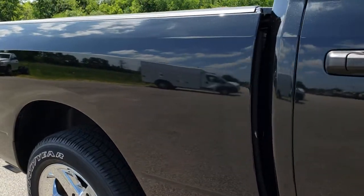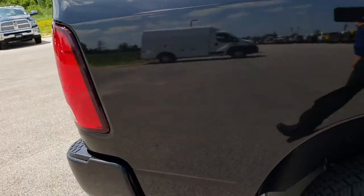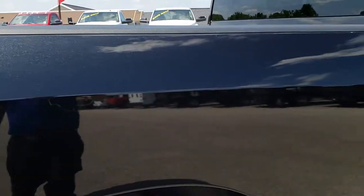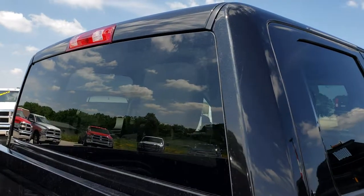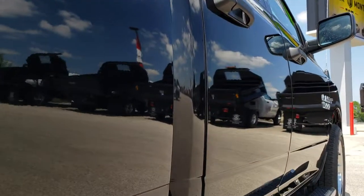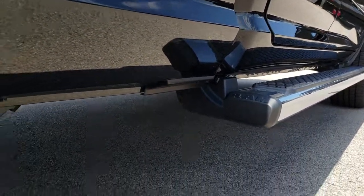We take these HD videos so if you are far away, or even if you're close by and just cannot make the trip down, you can still see the truck, hear the truck, and have confidence in the vehicle before you even get here. We sell a lot of these trucks out of state, so we want to make sure our out-of-state customers know exactly what they're getting and can have the confidence that they're dealing with the right vehicle and the right people.